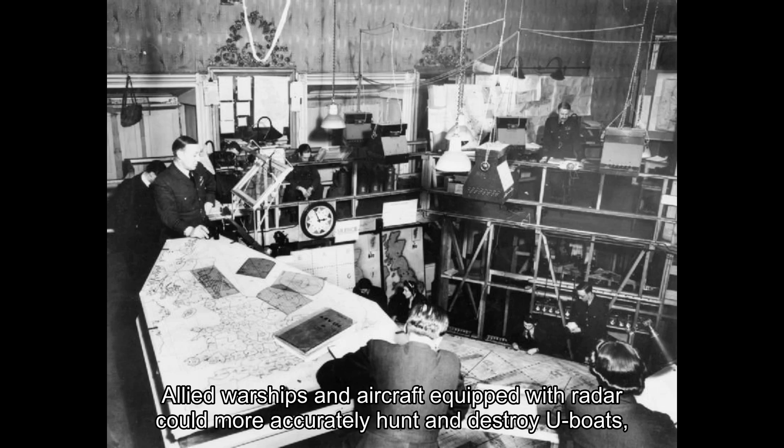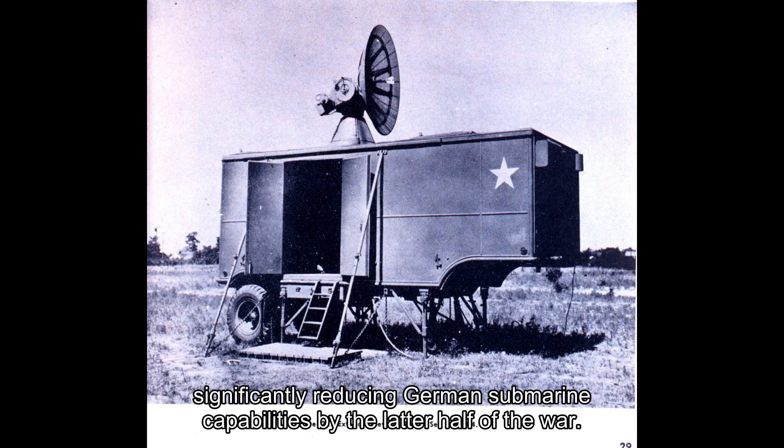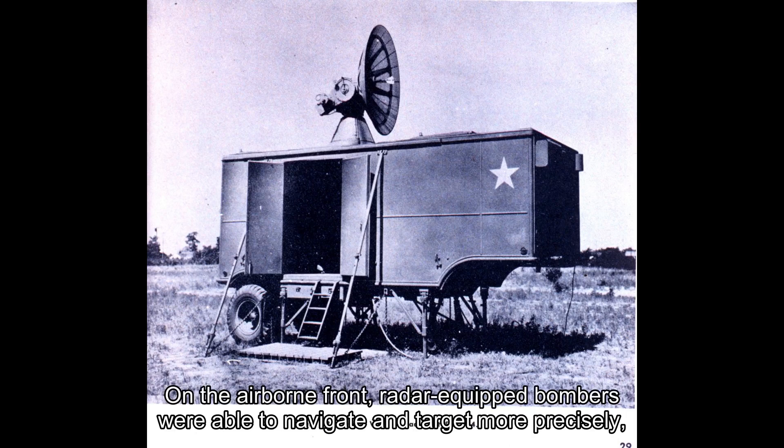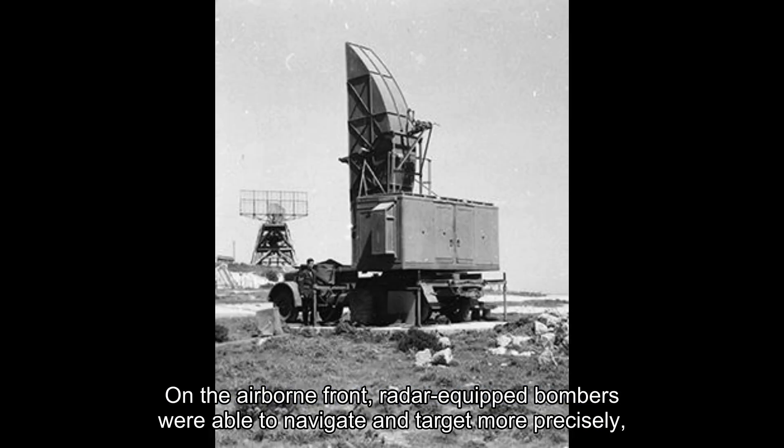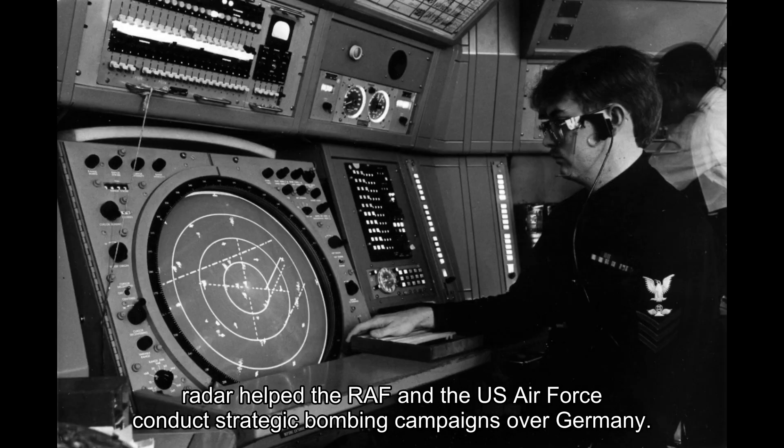In addition, Allied warships and aircraft equipped with radar could more accurately hunt and destroy U-boats, significantly reducing German submarine capabilities by the latter half of the war. On the airborne front, radar-equipped bombers were able to navigate and target more precisely, especially during nighttime raids or under poor weather conditions. In particular, radar helped the RAF and the U.S. Air Force conduct strategic bombing campaigns over Germany.